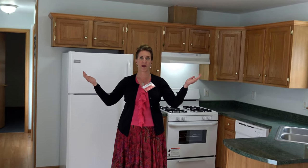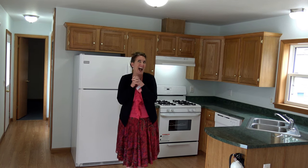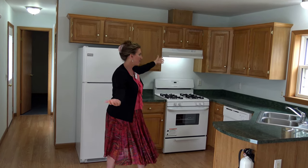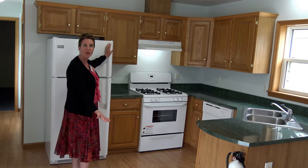Hi, welcome to Edison Mobile Estates and a beautiful new renovated one-bedroom, one-bath home for $35,000. It's gorgeous. We had our wonderful help here renovate this gorgeous home and we've made all brand new appliances here.